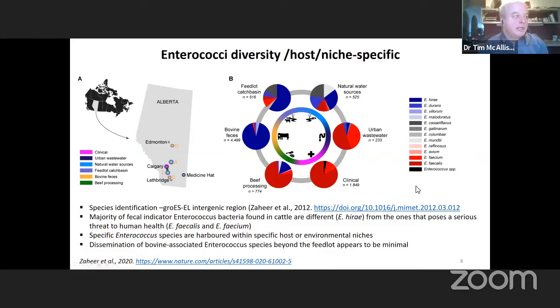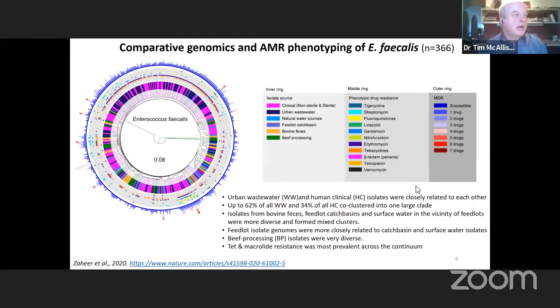When we sequence those isolates and look at the genotypes — in this case Enterococcus faecalis, of which we sequenced 366 — we focused on faecalis and faecium as the isolates most important to human health. Even though we got very few isolates of those species from cattle, when we look at those we did get and sequence them, they tend to cluster separately between those from human sources relative to those from beef cattle or broader environmental sources.